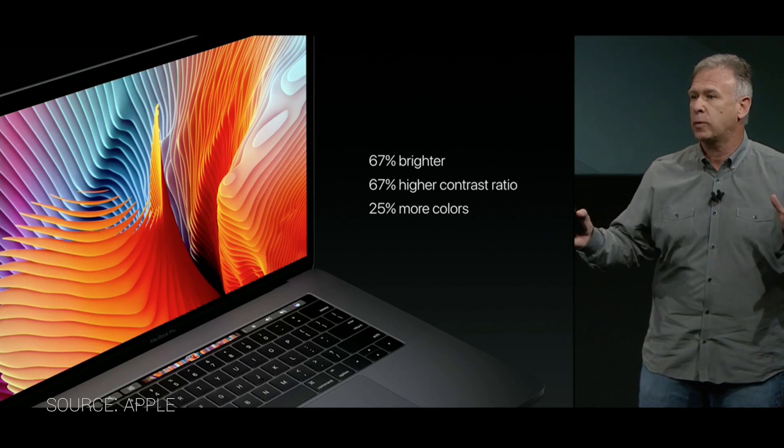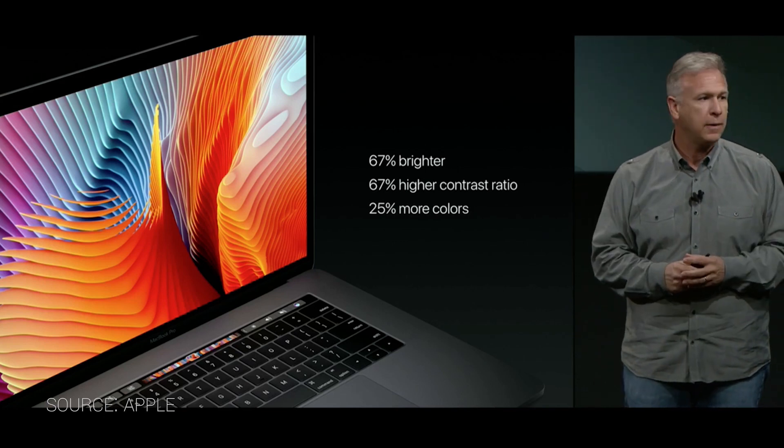Coming in at number six: way better displays. The resolution is the same, but everything else about that panel got better. It's now 67% brighter, has a 67% higher contrast ratio, and 25% more colors, which should mean things are just going to look better as you're video editing, browsing websites, looking at pictures, or whatever else you do with your laptop.